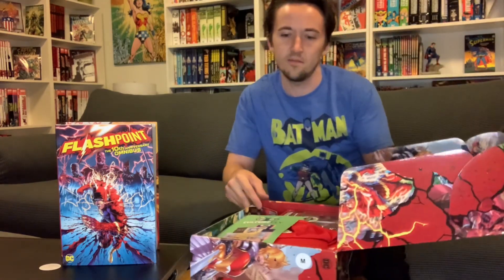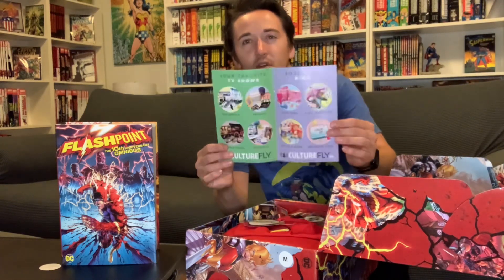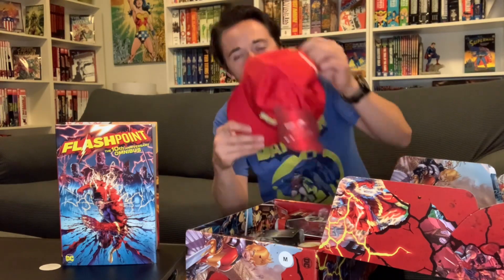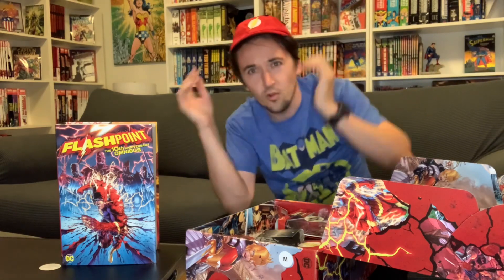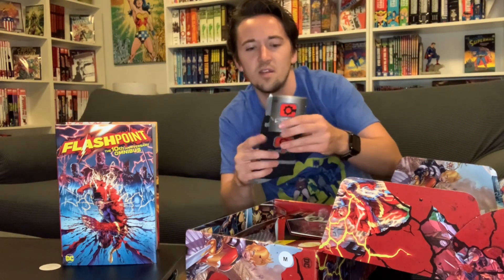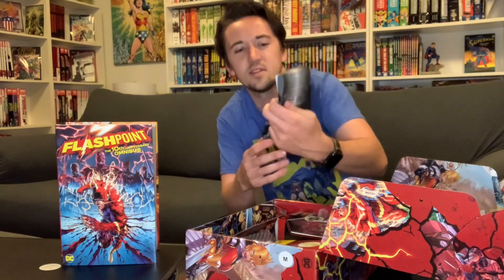Let's fold this thing open and see what we got. The first thing at the top is a Culture Fly subscription boxes flyer for all the other boxes you could get — I think they're all on a quarterly basis. Next, a Flash hat. Not much of a hat guy, but I'll sport it to support the home team. Then we got a pair of crew socks with Cyborg emblems, so that's cool.